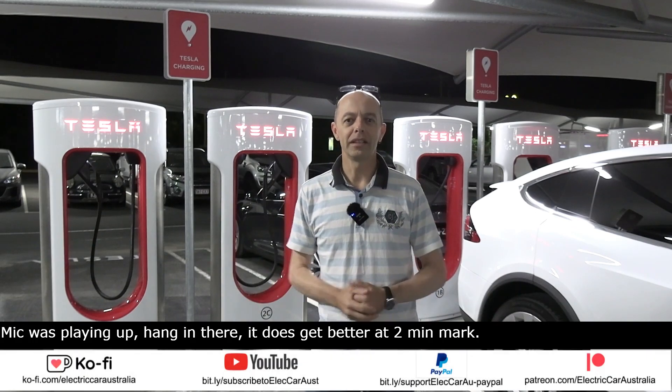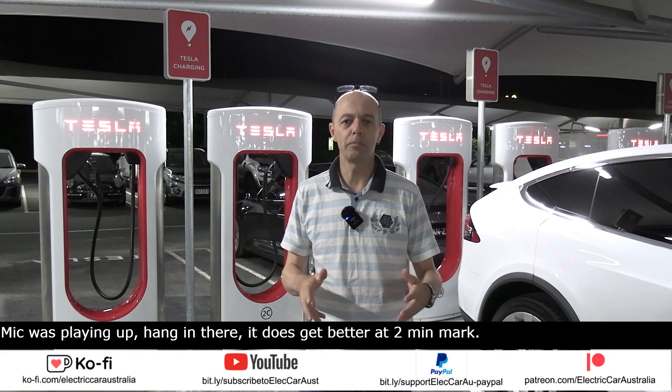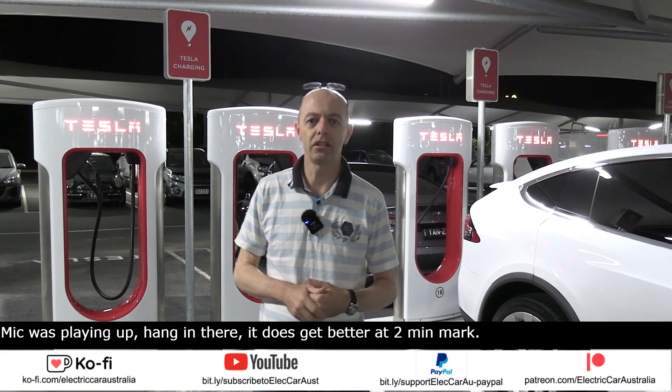Hi, my name's Greg and welcome to Electric Car Australia, the Aussie YouTube channel for those wanting to learn a little bit more about electric cars and sustainable living technologies.